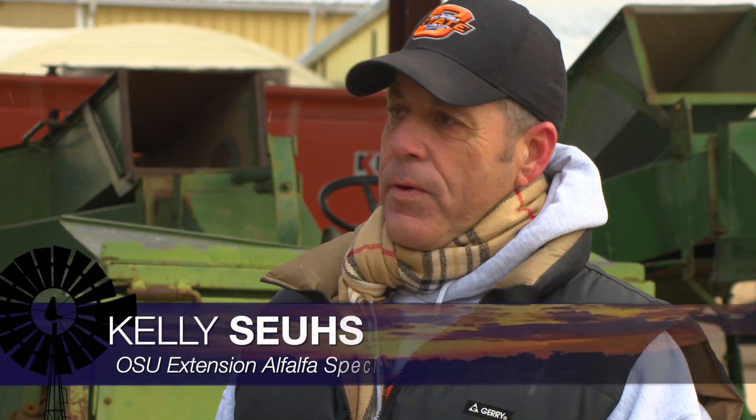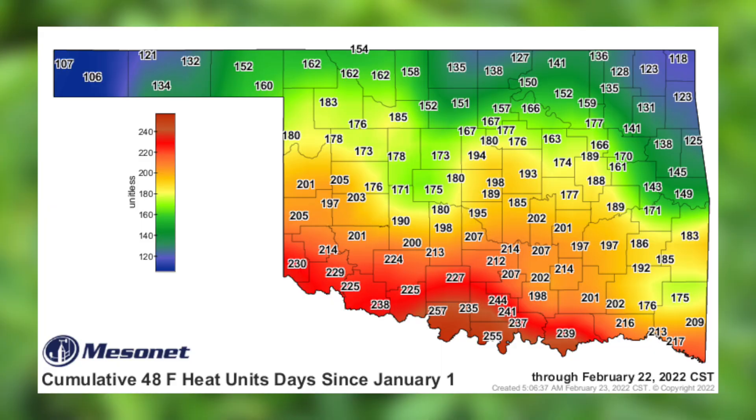The alfalfa weevil model is a Mesonet tool — an excellent tool for giving us a heads up on when to start scouting. It actually accumulates the degree days or heat units per day starting January 1 and gives us a starting point for when to begin scouting.